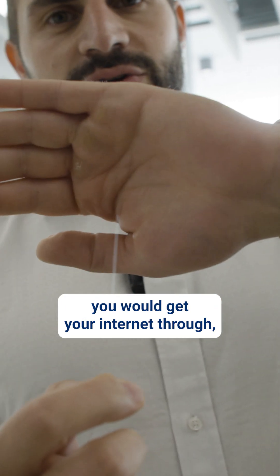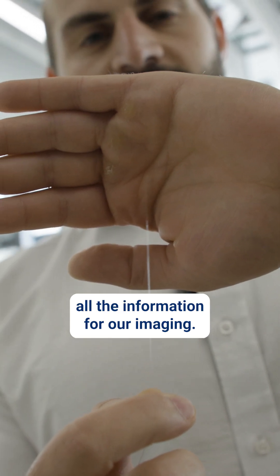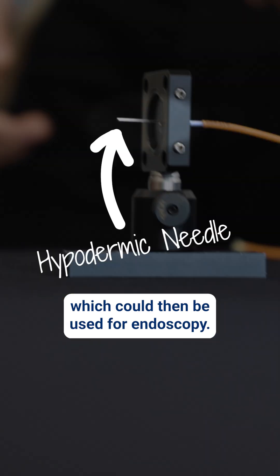The fiber that we use is the same one you'd get your internet through, and that's our main workhorse which transmits all the information for our imaging. We put that inside a needle which could then be used for endoscopy.